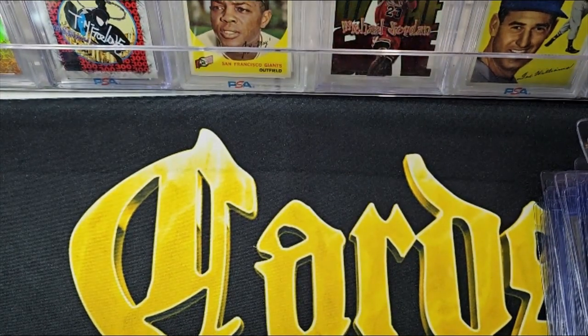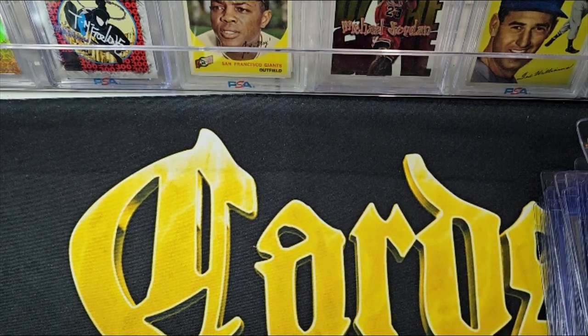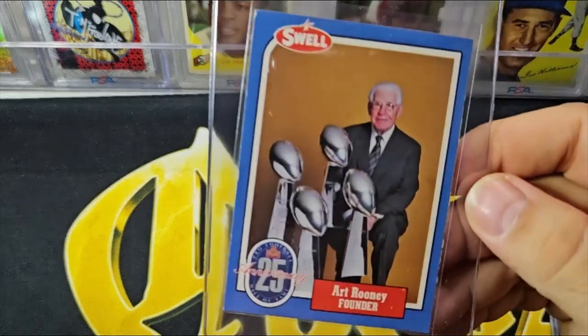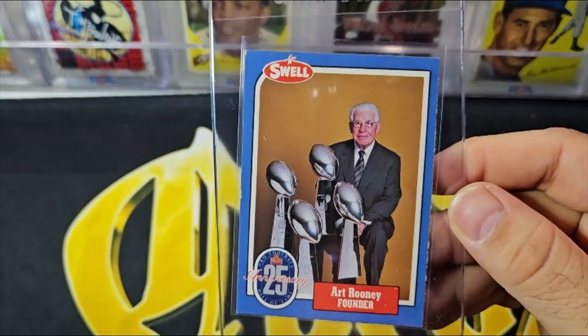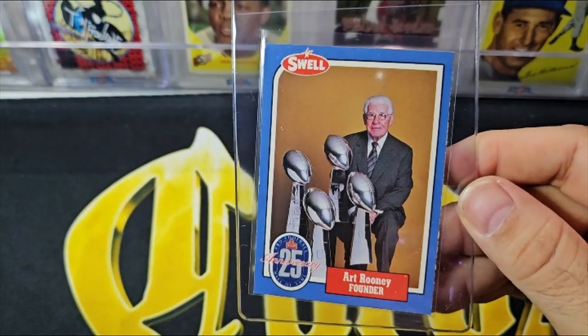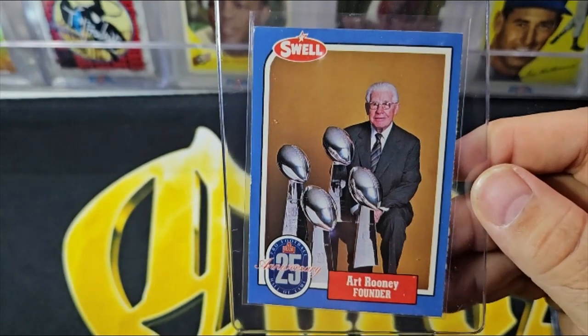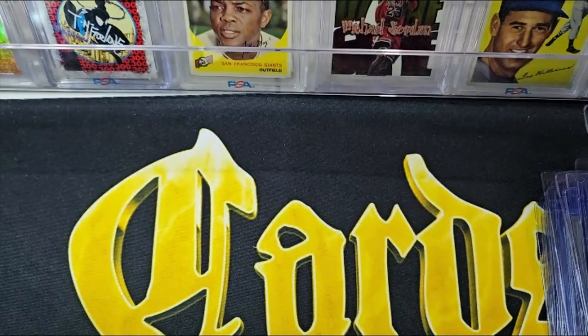Then we're going to move on into some one-offs. Here's a Swell card from 1986 — it's Art Rooney. A cool card to have of the Hall of Fame founder of the Steelers. You can see him with the four Lombardi trophies. That's a pretty cool card from '86 — not worth the time financially, just kind of fun that it was in there.